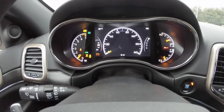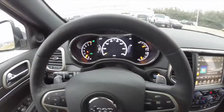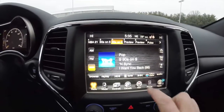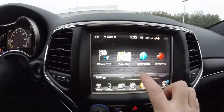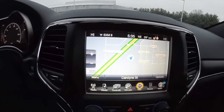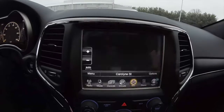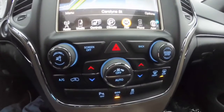The vehicle has a reconfigurable instrument cluster. Panning down, you have your 8.4 inch touch screen display with Garmin-based navigation. The vehicle is also equipped with a reverse camera as well as parking sensors.